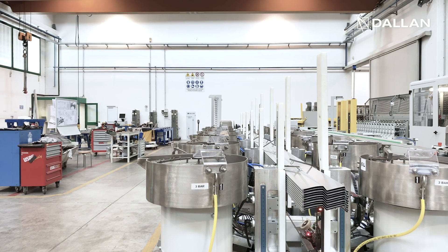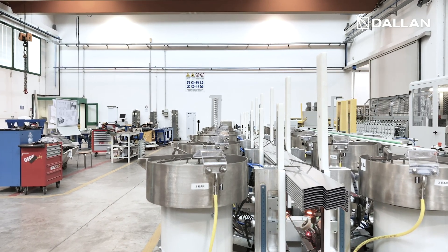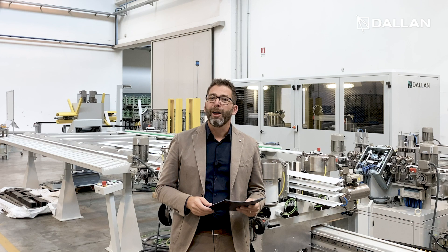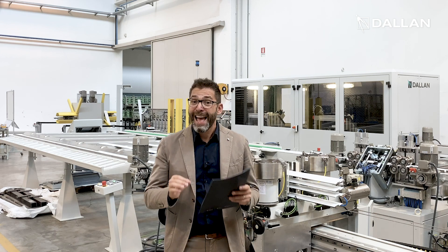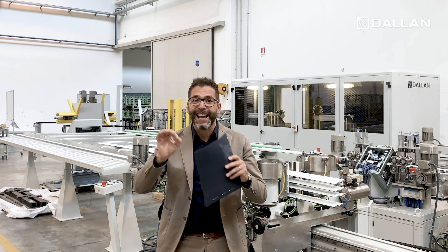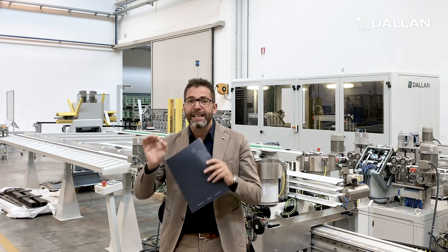After the curtain is assembled, the loop tapes are cut and the curtain can be removed manually or through a manipulator. Along with this setup that offers the highest productivity, at Dallan we have a complete set of solutions for the production and assembly of Z and S Venetian blinds with compact layouts and even offline.